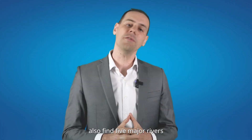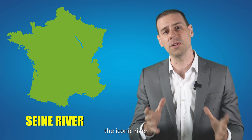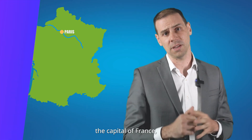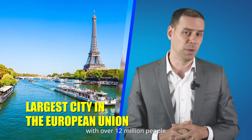You can also find five major rivers. First, we have the Seine River, the iconic river which flows through the heart of Paris — the most visited city in the world, the capital of France, and the largest city in the European Union with over 12 million people.